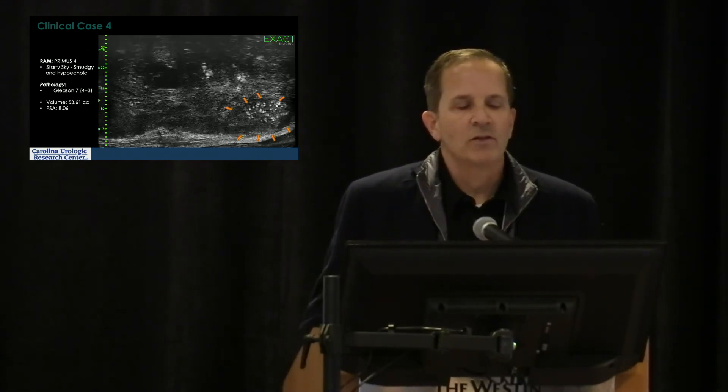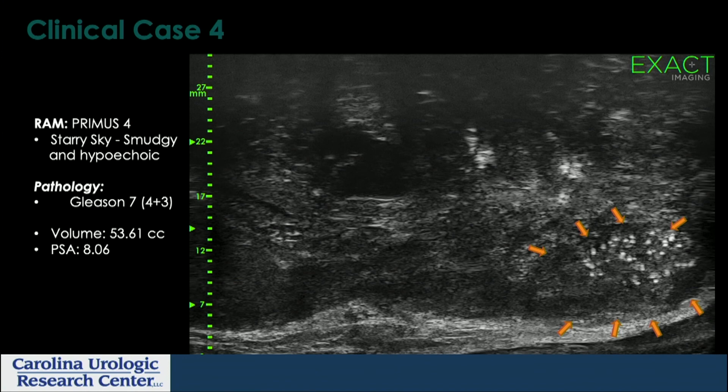Here's another case showing what they call the classic 'starry night' — a la Van Gogh — where the smudgy, hypoechoic area is classic for a malignant lesion.